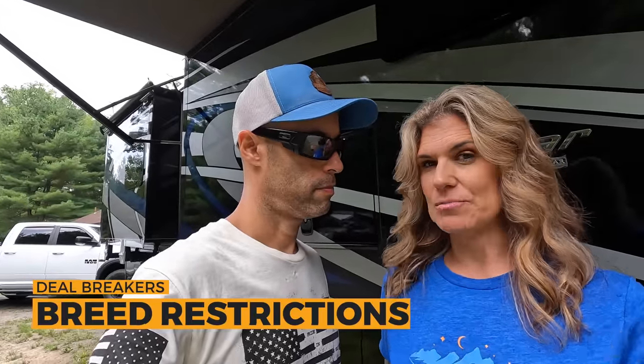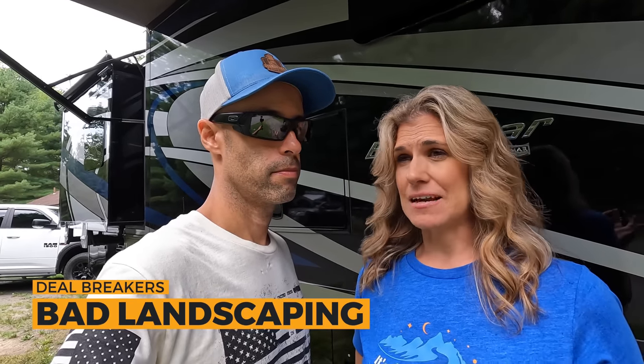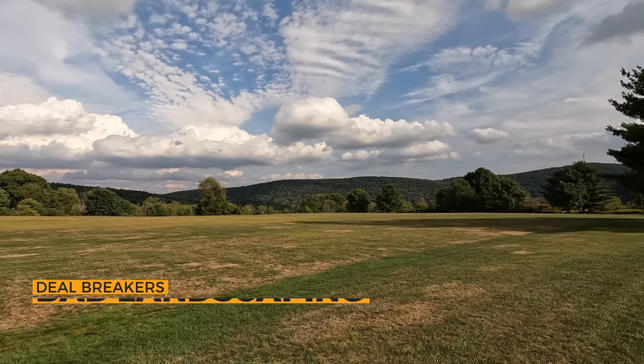Now deal breakers. First, breed restrictions — none, as mentioned. Next, bad reviews — they have really good reviews, and for good reason, it's a really nice place. Last, bad landscaping and lack of maintenance — no issues at all. The grass is cut, the trees are nicely manicured. I commented that it's better kept than a lot of high-end resorts we've been to that are poorly kept, run down, and expensive.